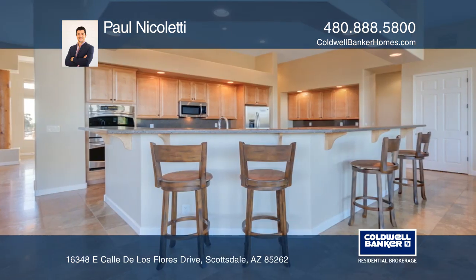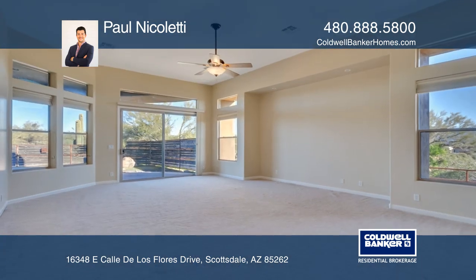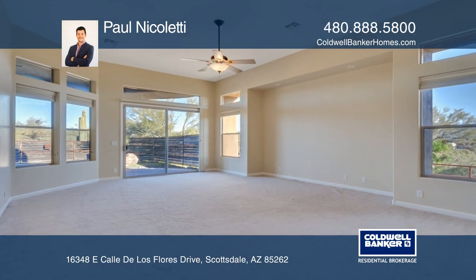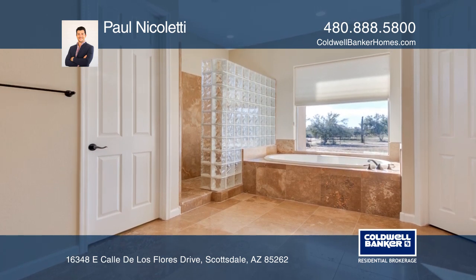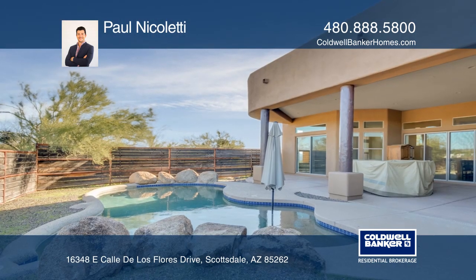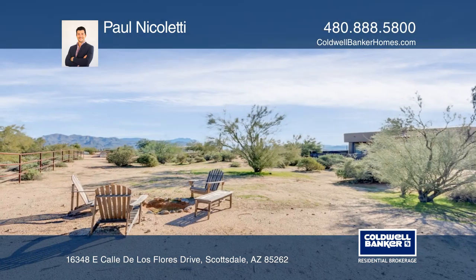The kitchen features a large island, granite counters, and matching GE stainless steel appliances. The spacious master retreat is complete with dual closets, jetted soaking tub, dual sinks, linen closet, separate water closet, and its own entrance to the wonderful back patio overlooking the pool and endless mountain views.